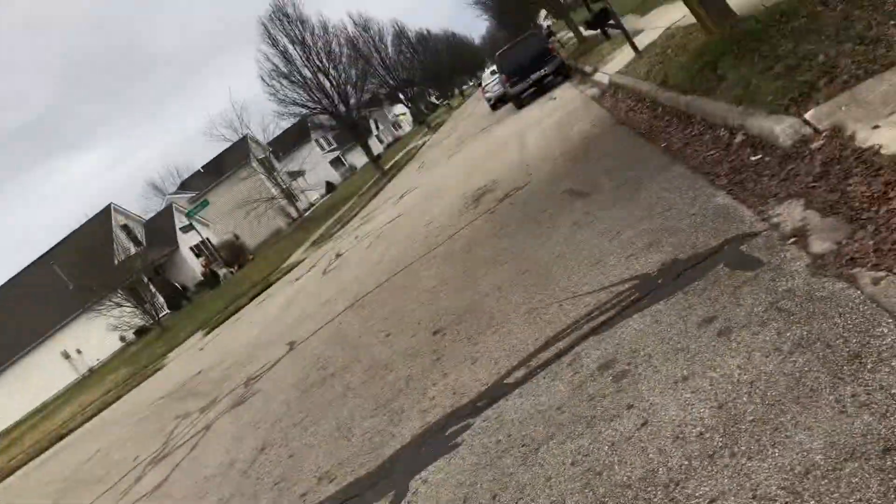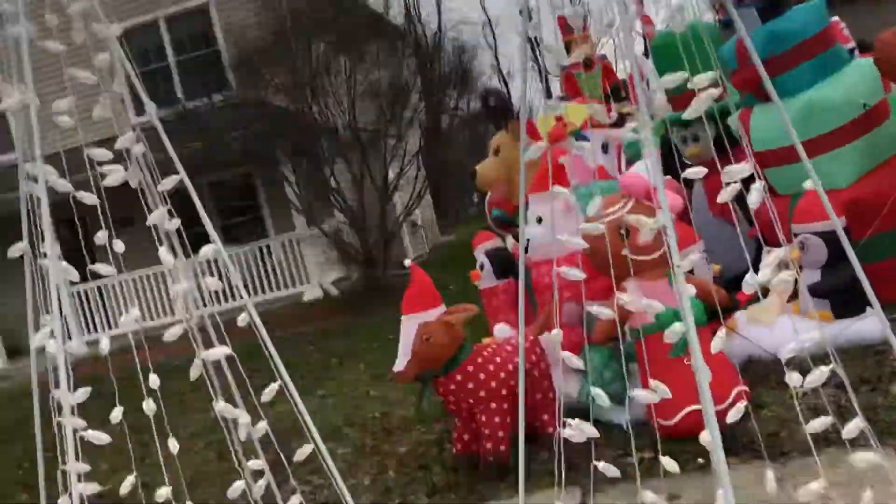We're taking most of it down. The light show of course has been running. The trees that are staked are going — their stakes are coming out. Of course the gingerbread house stopped working, so it's out.